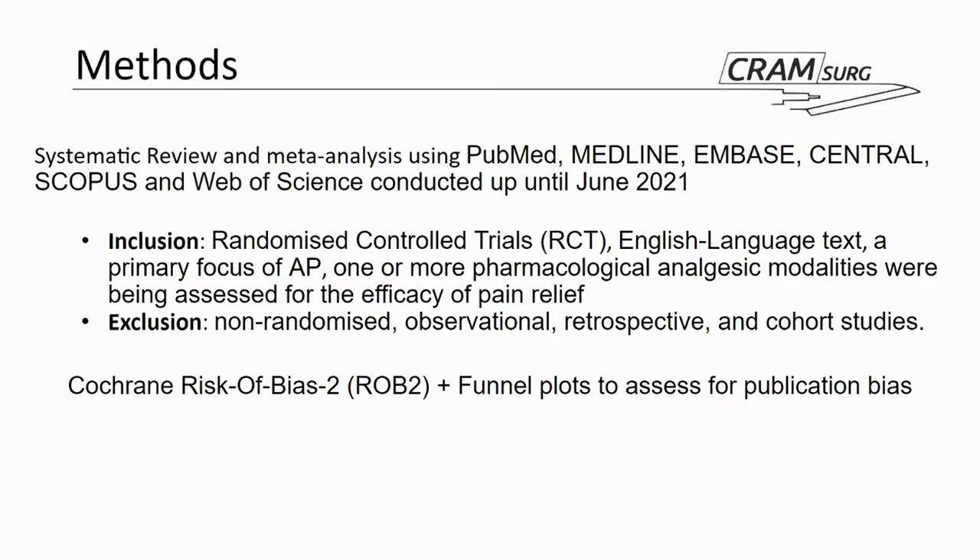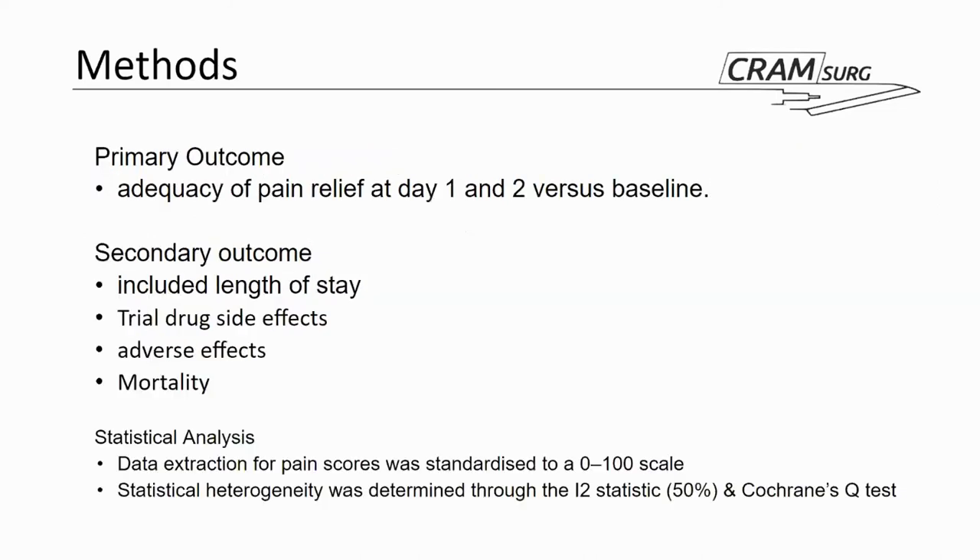Risk of bias was assessed using the Cochrane Risk of Bias 2 tool, and publication bias was assessed using funnel plots. The authors set out, as a primary outcome, adequacy of pain relief at day one and two versus baseline pain, which is overall a fairly reasonable primary outcome given how pain is generally reported and the efficacy of pain relief.